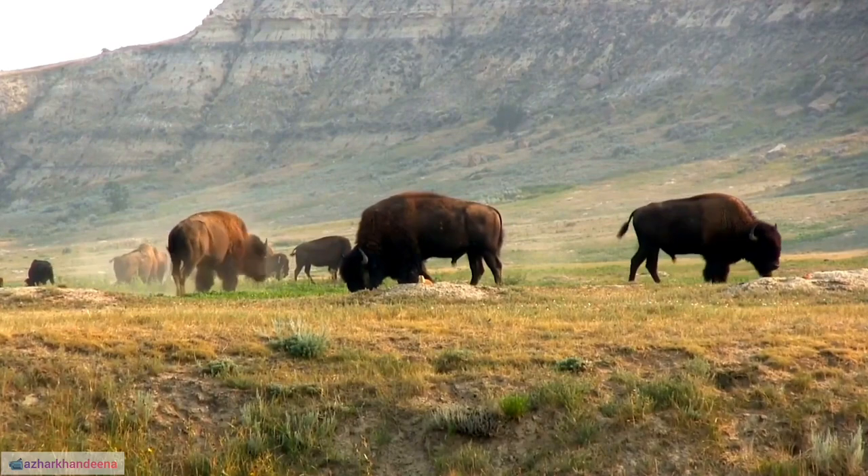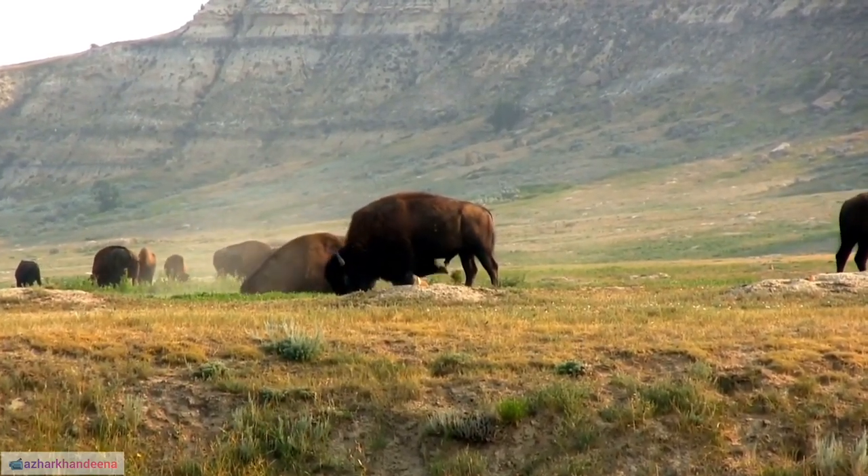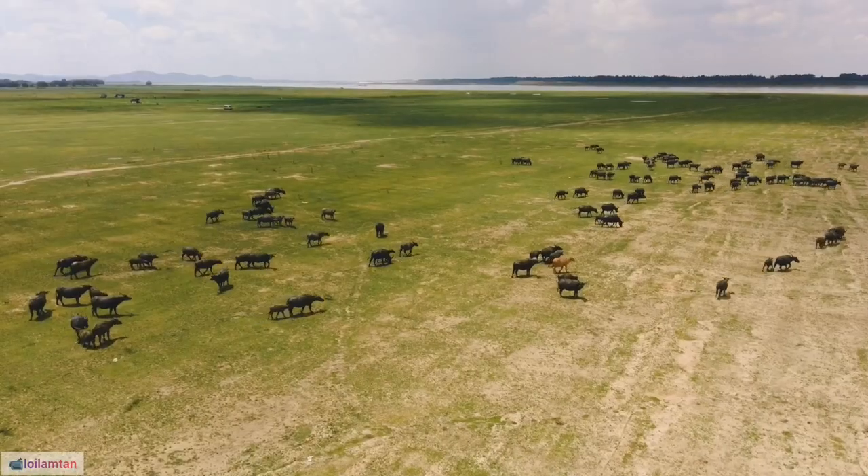12. Buffalo herds are led by a dominant female, known as the matriarch, and herds are known to exhibit strong social bonds.